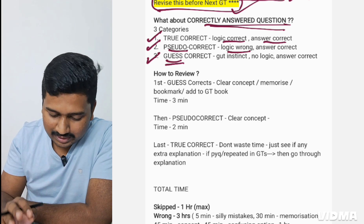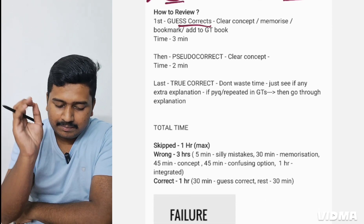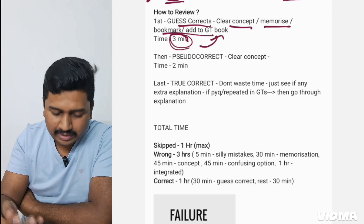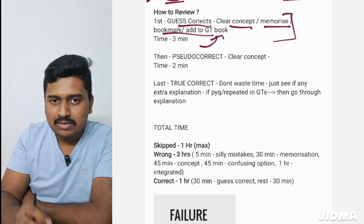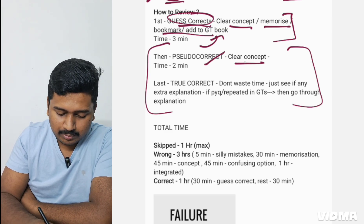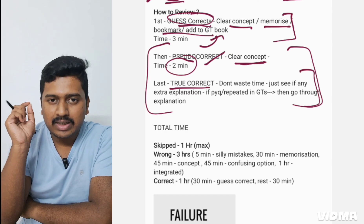For guess correct: clear your concepts, memorize or bookmark. Dedicate up to three minutes and add to your GT book or mistake notebook, because these are questions you can get wrong in an upcoming GT. In the Marrow app there's a separate filter for guessed correct so you can directly access these. For pseudo correct: clear your concept, not more than two minutes per question. For true correct — you know everything and answered correctly — don't waste time. Only check if there's extra information; otherwise you can skip the review entirely.